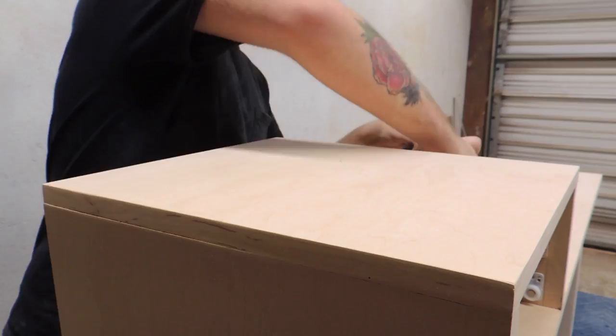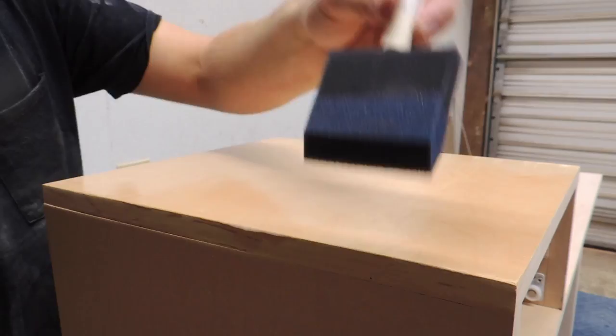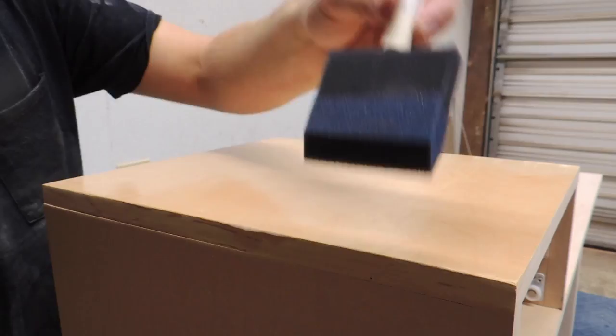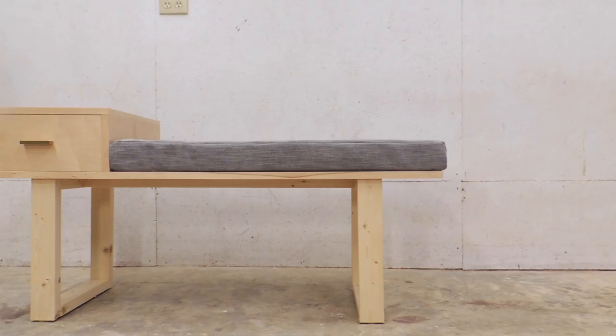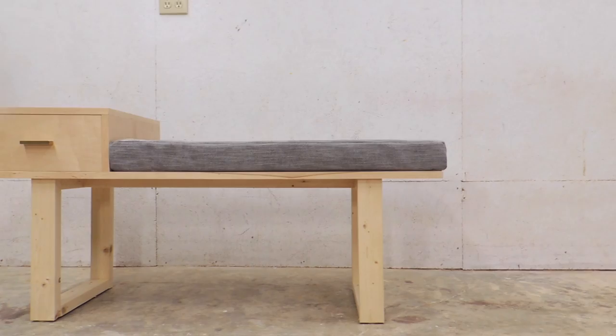Once everything was put together I added a couple of coats of polycrylic by Minwax, which is a really nice finish for light-colored woods. Being able to sew and make your own cushion is great — unfortunately I don't know how to yet, but my mom was nice enough to make a cushion for me. I'll leave a link in the description to a tutorial on how to sew cushions.